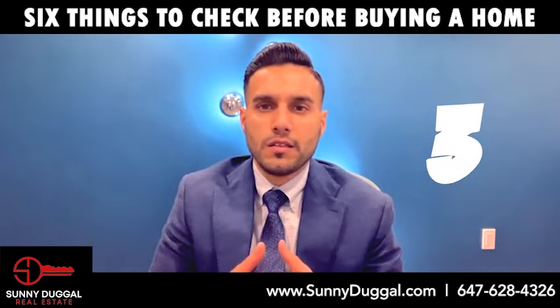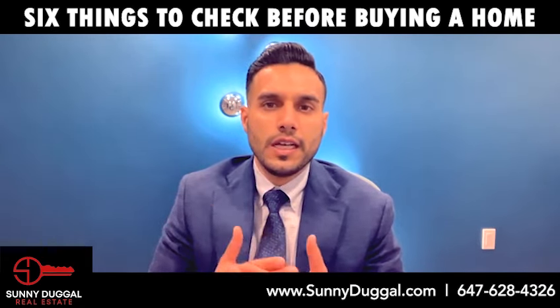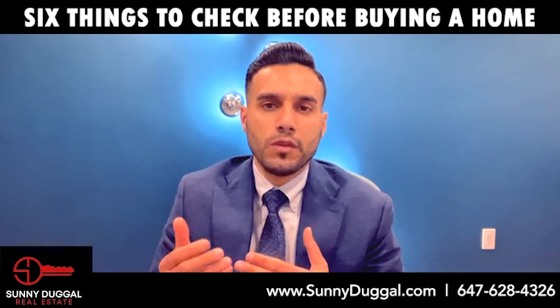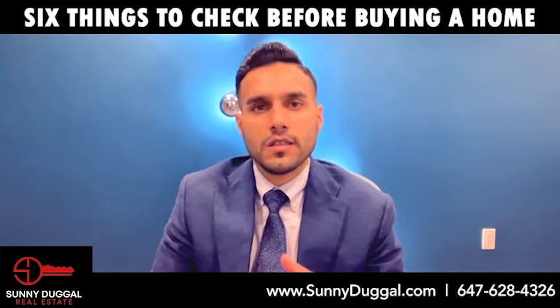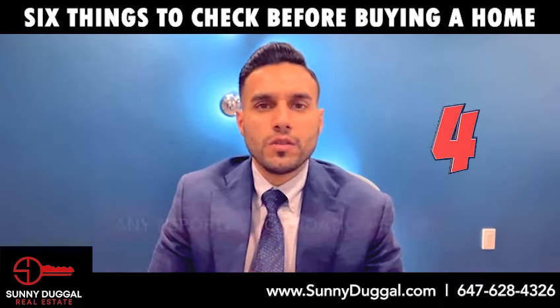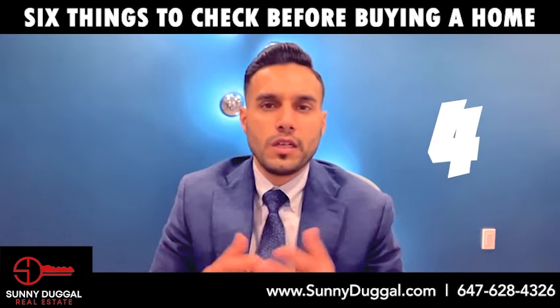Number three: major appliances. Appliances that fail to work can be a major drain on finances. Inquire about the date of upgrades that have been made, and check all appliances including the fridge, oven, microwave, dishwasher, washer, and dryer.